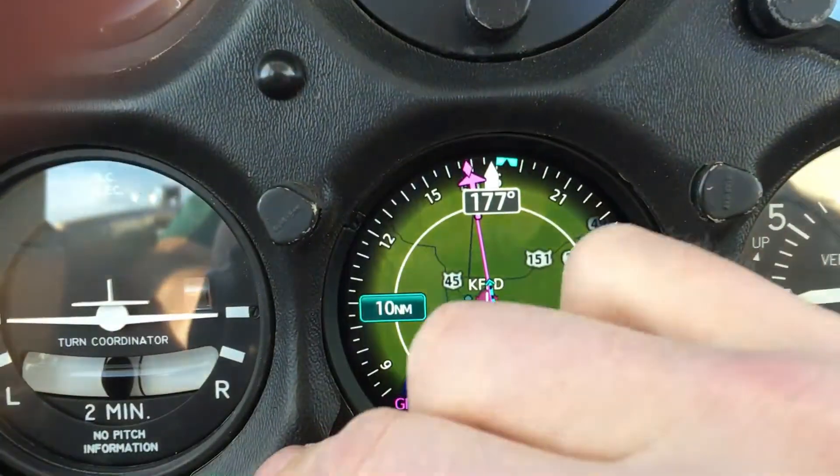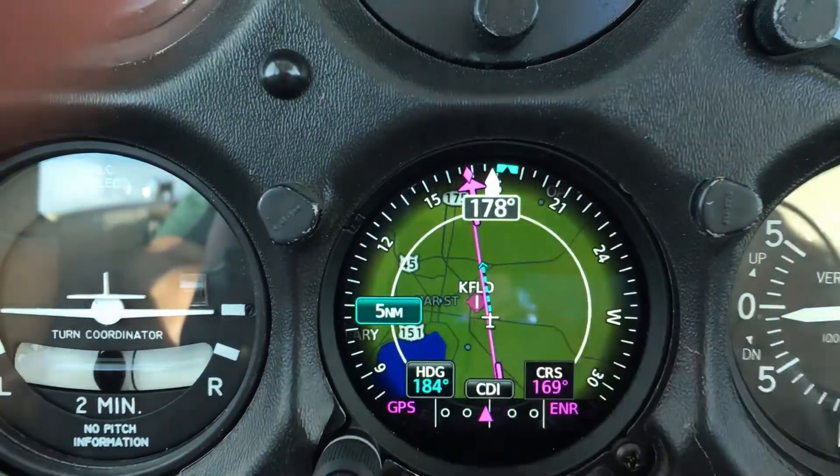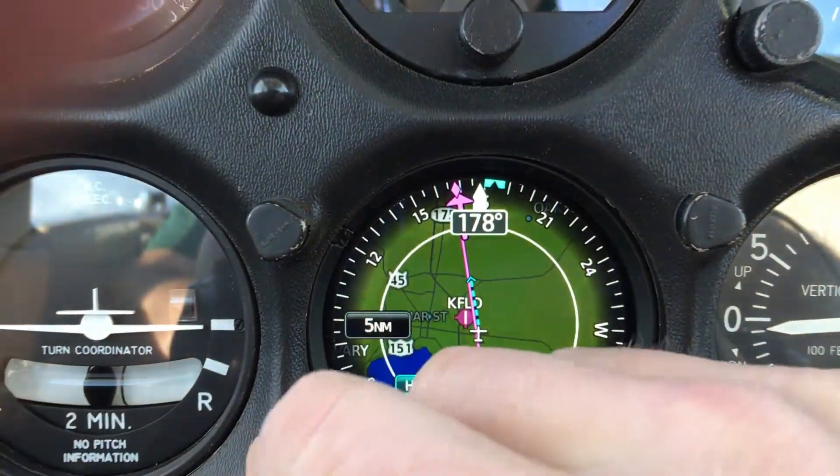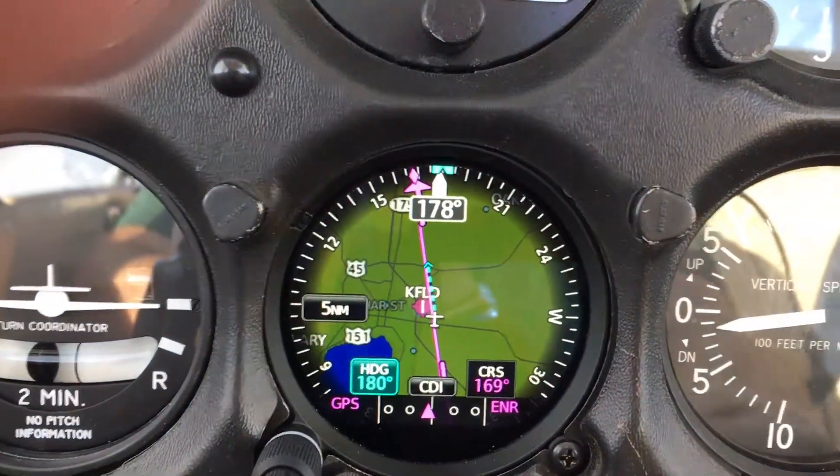If you guys like and subscribe and leave some comments, I'll see if I can get footage like this with the ILS or with the RNAV on there. Just like that, and a couple of other things too, guys.